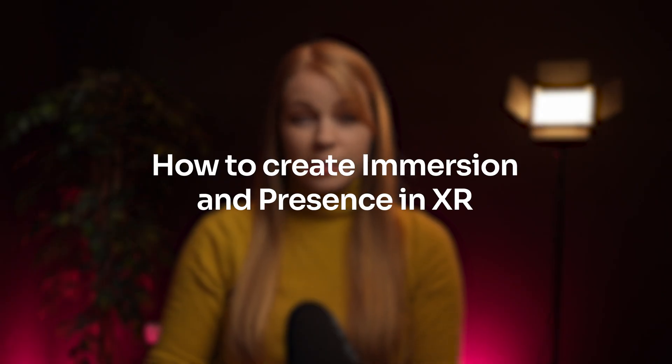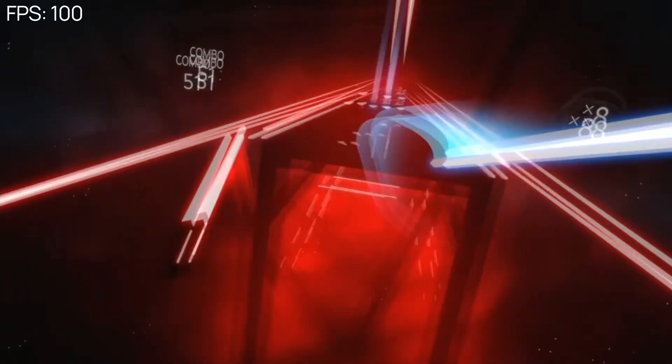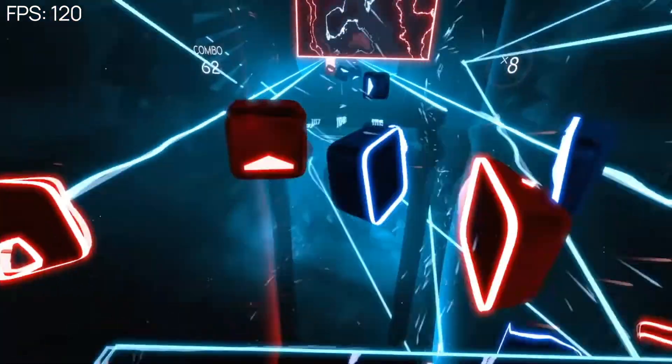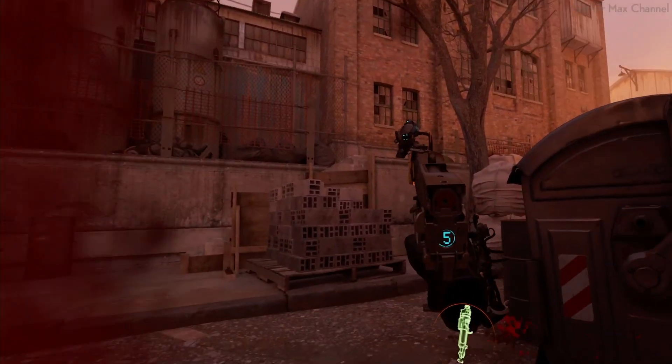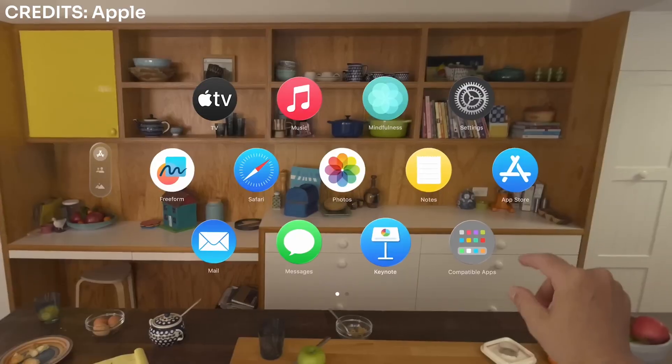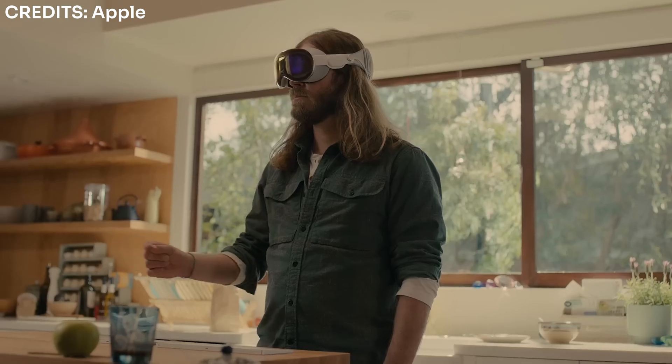How to create immersion and presence in XR: immersion only works when your users are comfortable, and motion sickness is a major immersion breaker. Using teleportation instead of continuous movement can help reduce that, and high frame rates above 90 frames per second are important to avoid making users feel nauseous and disoriented. High-quality visuals are a must — realistic lighting and textures can go a long way. Spatial audio for environmental cues and haptic feedback are also super powerful. If you don't have controllers, you can include self-tactile feedback like Apple does with their gaze and pinch interaction.